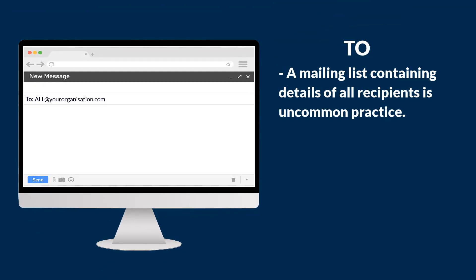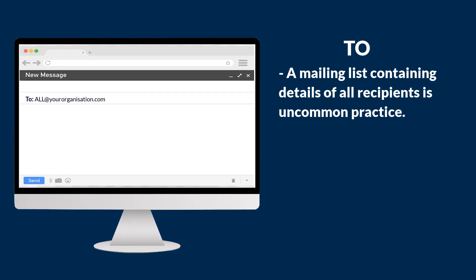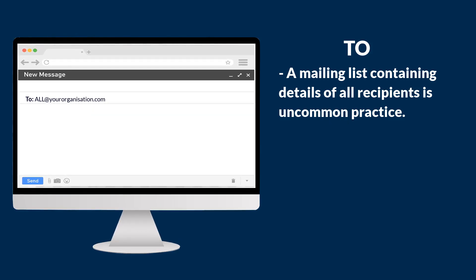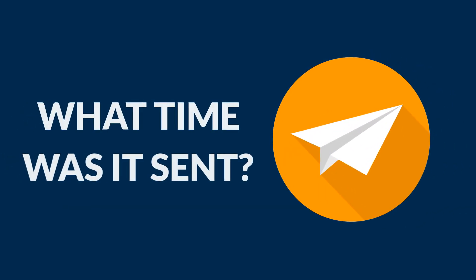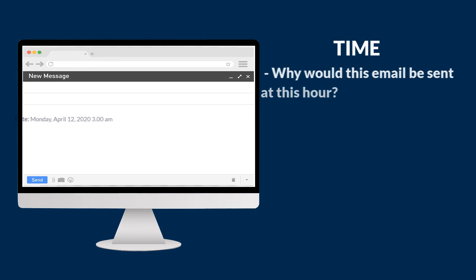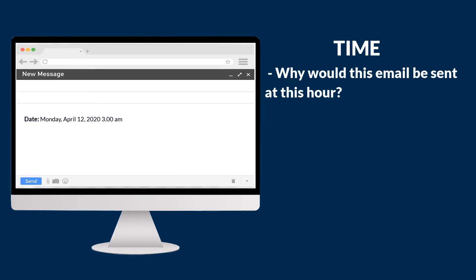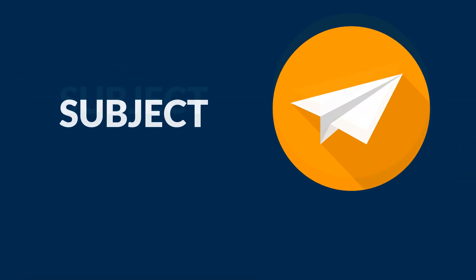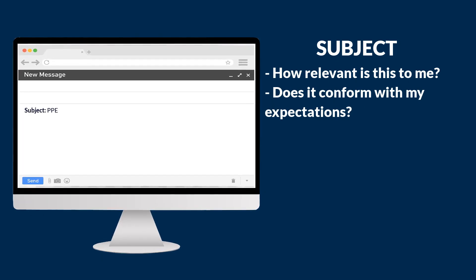The next thing to look at is who the email is sent to. Would you typically expect an email like this to be sent to everyone at your organization, or just certain individuals or even a department? Also look at the introduction — most emails will be addressed to you individually, certainly if they were from your bank or a similar large institution. What time was the email sent? In this example, would you expect Public Health England to be sending emails at three o'clock in the morning? What about the subject — does it relate to you or your role in the organization? Are you expecting an email about PPE?